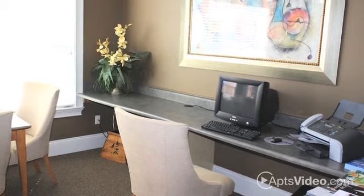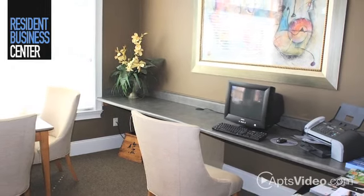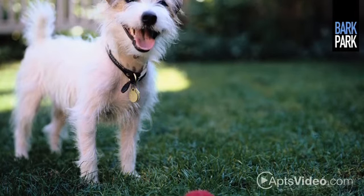Work from home using our resident business center and Wi-Fi lounge. There's even a Bark Park for our four-legged residents.